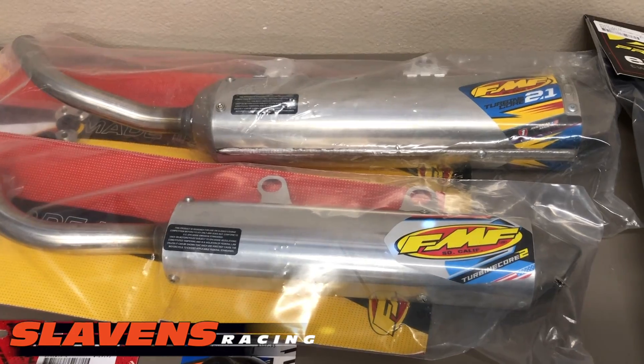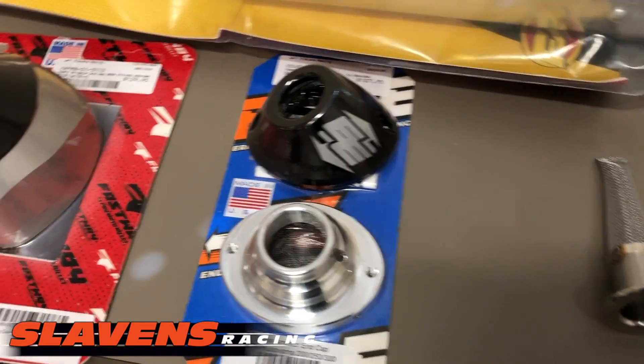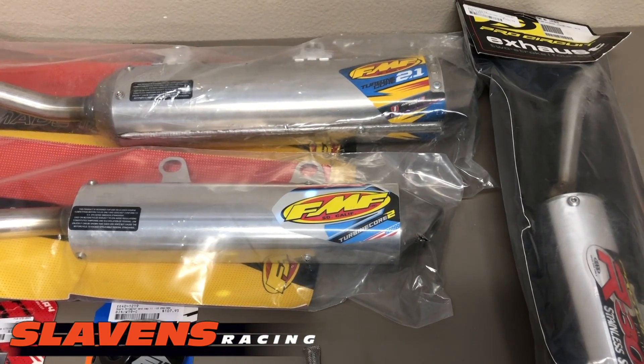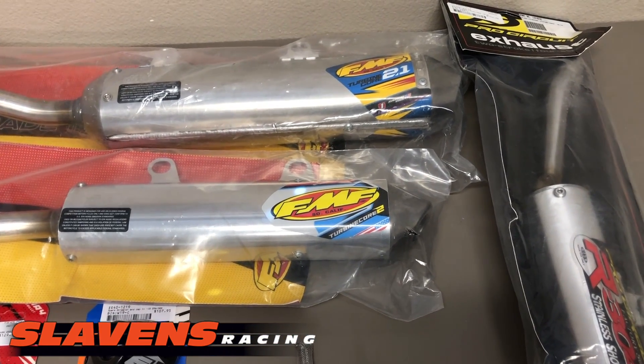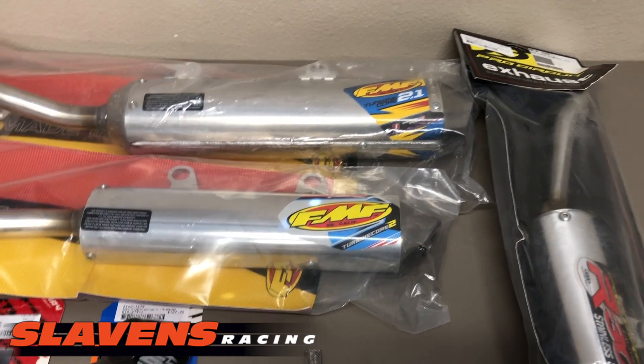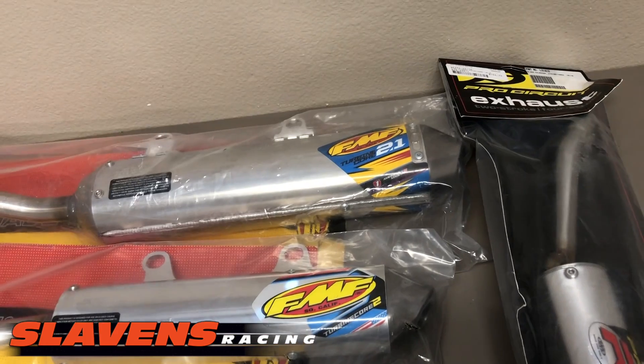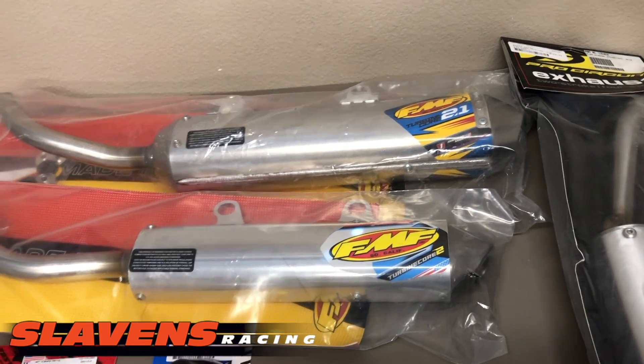There are just two types: Krizman and screen type. The Krizmans flow the best and they don't clog up, no matter if you have rich jetting or whatever's going on with your engine to make it not burn cleanly. Krizman spark arresters don't plug up.